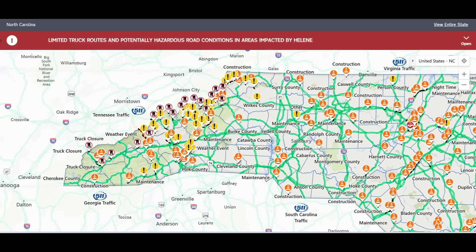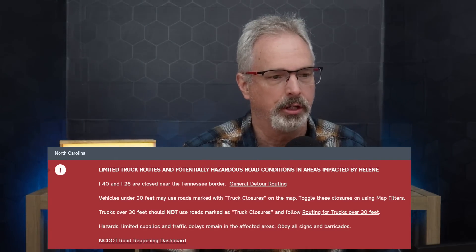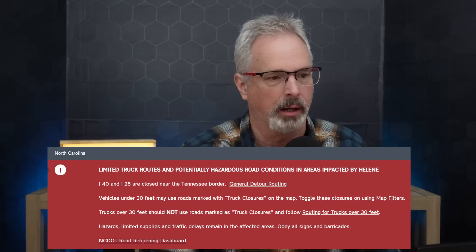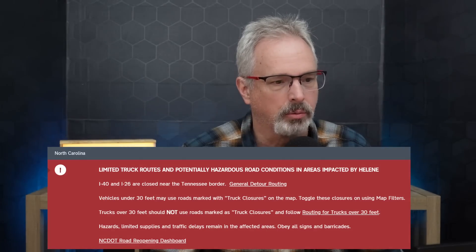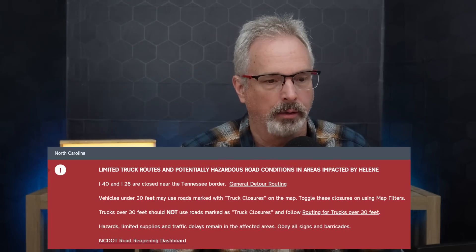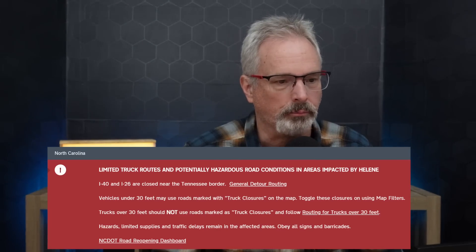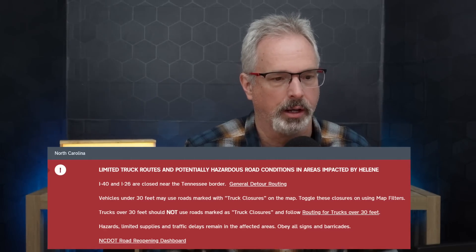We can see from this current road closure map in North Carolina that there are still extensive roadway outages throughout the region. Here's a warning from the North Carolina DOT website: limited truck routes and potentially hazardous road conditions in areas impacted by Helene. I-40 and I-26 are closed near the Tennessee border. Vehicles under 30 feet may use roads marked with truck closures on the map. Trucks over 30 feet should not use those roads. Hazardous conditions, limited supplies, and traffic delays remain in the affected areas.